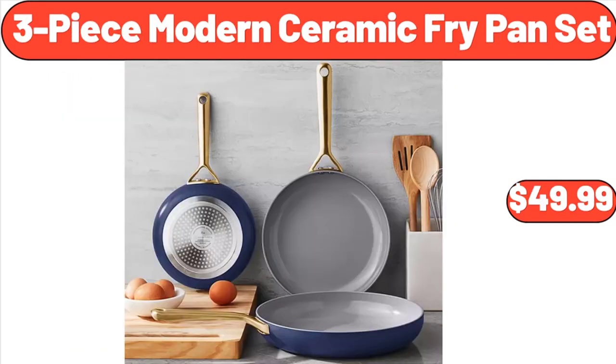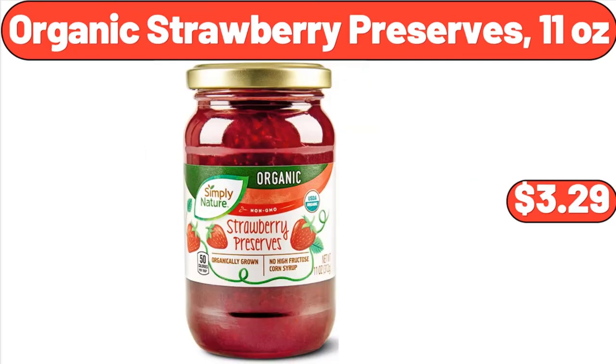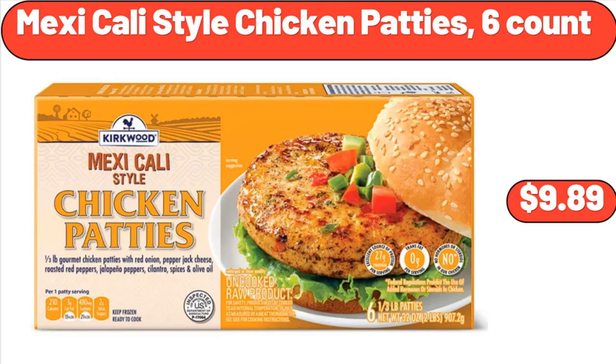Three-Piece Modern Ceramic Fry Pan Set, $49.99. Ambiano Iced Coffee Maker, $24.99. Organic Strawberry Preserves, 11 Ounces, $3.29. Mexicali Style Chicken Patties, Six Count, $9.89.